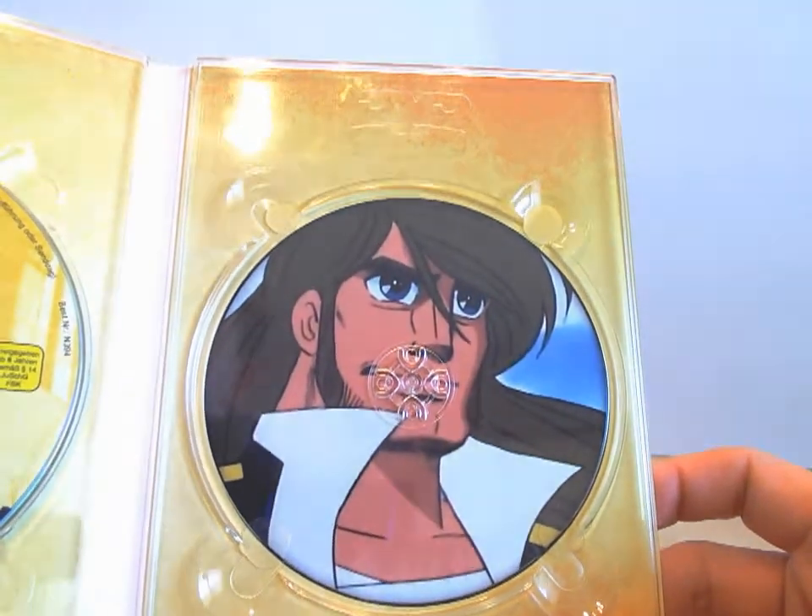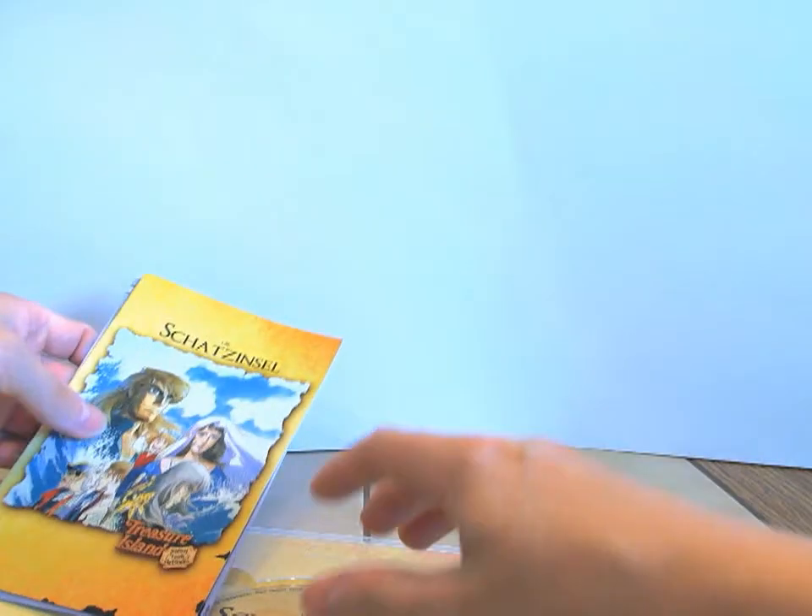Das ist das letzte Artwork. Ihr habt ja gesehen, das Ganze ist nicht durchgängig — es verbirgt sich hinter jeder DVD ein Artwork. Und das Ganze ist wie so eine Art gebrannte Optik — dieses gelb-rötliche. Das Ganze ist wie eine Art reingebrannt, kann man sagen.